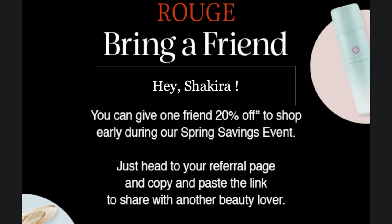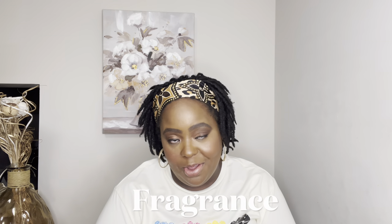Sephora also sent a link to Rouge customers and they can share that link with a friend, and that friend can save 20% off. It is April 4th. The first items in my shopping cart are going to be fragrances. Fragrances are going to be rather big purchases, so I would rather save on those than anything else in the store, honestly, more than on the makeup. I do like to get one to two fragrances during this sale.